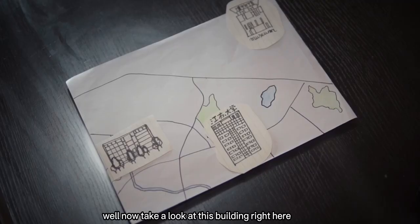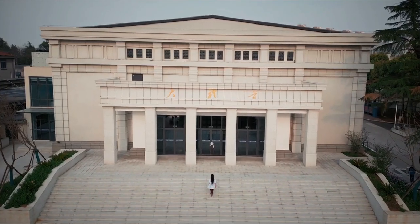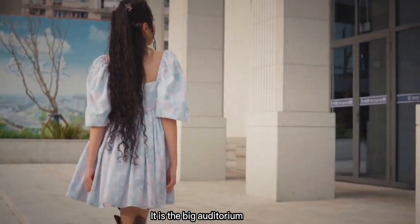Now take a look at this building right here. Just look at the size of this beast. It reminds you of the White House, right? Yep, this is our White House in the school — just messing with you, it's the big auditorium.